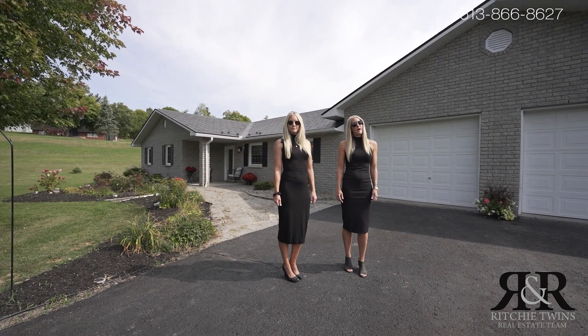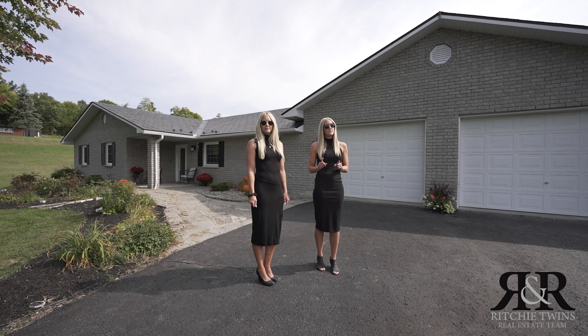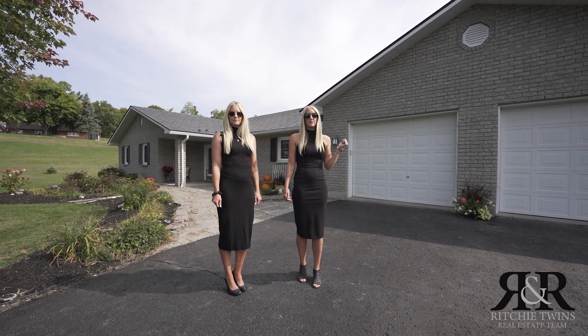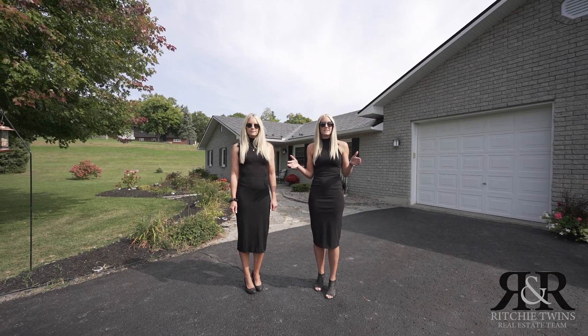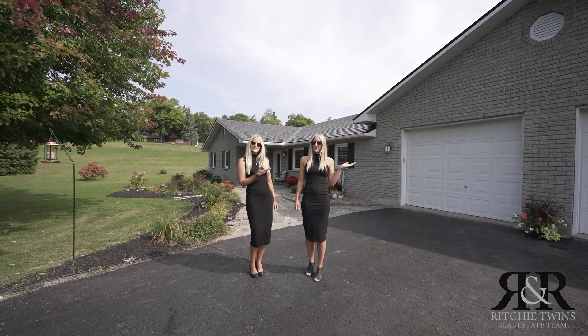This home has four bedrooms and three full bathrooms. The en suite is a five piece and has been completely updated. You have an in-ground saltwater pool in the back, installed in 2020, and you have an oversized, insulated, two car garage. Let us take you on a private tour.